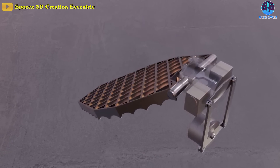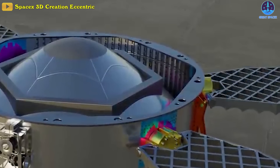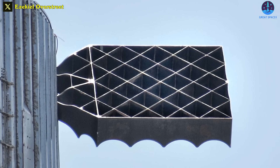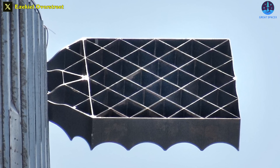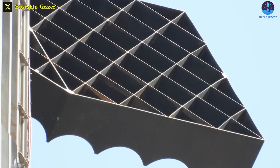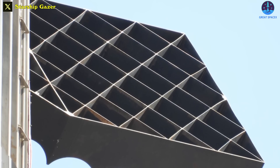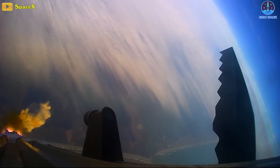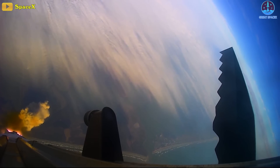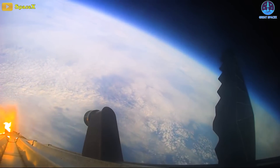Grid fins are also known as lattice wings or lattice controls, and are compact, unconventional aerodynamic control surfaces made up of multiple individual constituents held rigidly together by a common framework. Each piece is a conventionally high aspect ratio rectangular wing of constant chord. Some major advantages include high aerodynamic effectiveness at low weight and volume, and well-adjustable aerodynamic characteristics for wide ranges of Mach numbers and deflection angles.